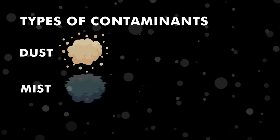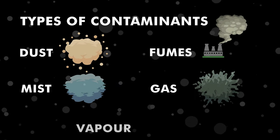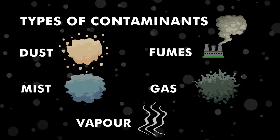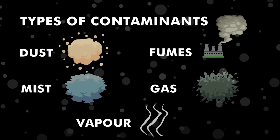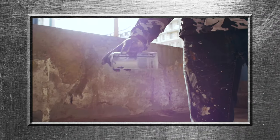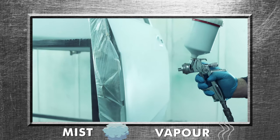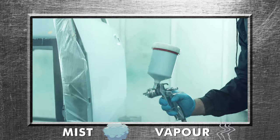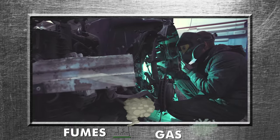Is it dust, mist, fume, gas or vapor? Is there one contaminant or many? Sometimes the contaminant may have more than one form. For example, spray painting produces both paint mist and solvent vapor, while welding produces both metal fumes and gases.